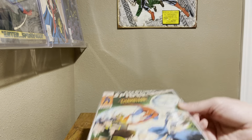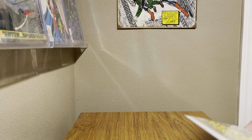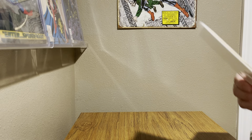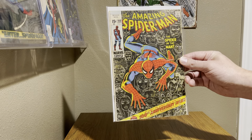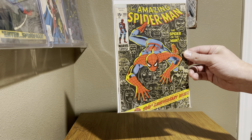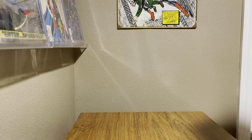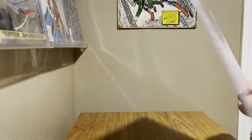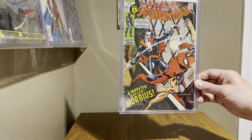Next one is just a classic cover, a beauty of a book — Amazing Spider-Man 100. Just love that book and cover. Then not going too far after 100, Amazing Spider-Man 101 — a nice Morbius book, first appearance of Morbius, of course featuring the six-armed Spider-Man. Great book there.